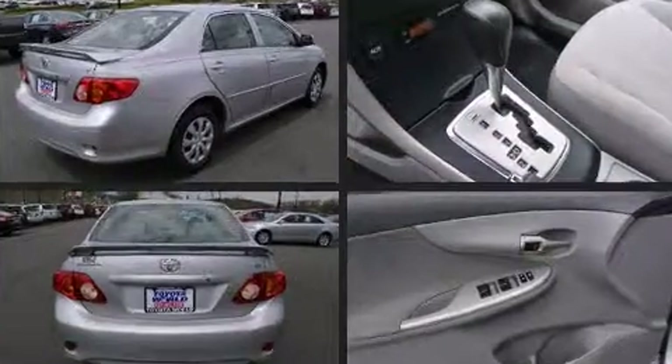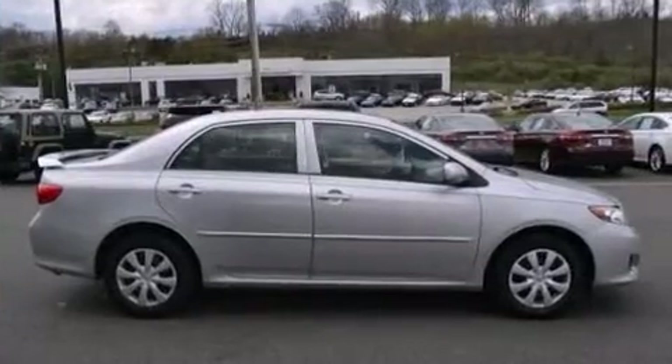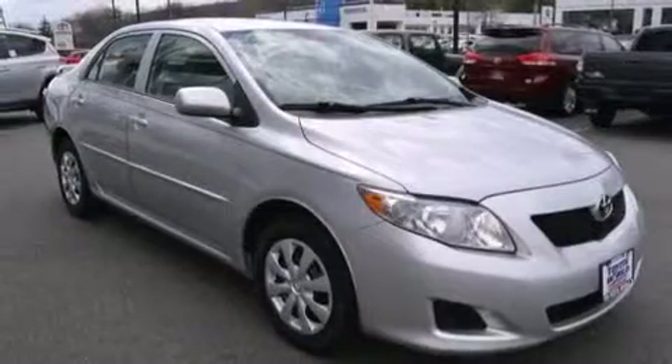Toyota prioritized practicality, efficiency, and style by including an outside temperature display, tilt and telescoping steering wheel, and remote keyless entry.